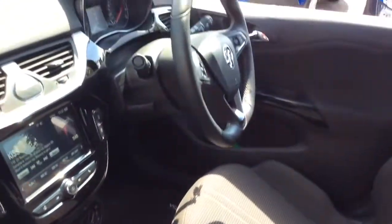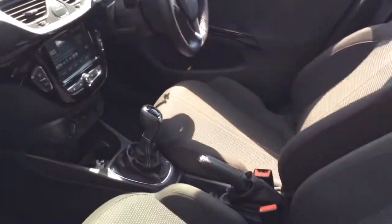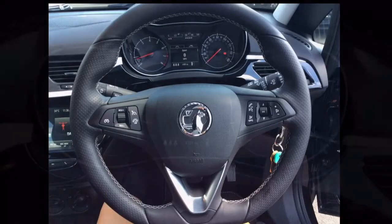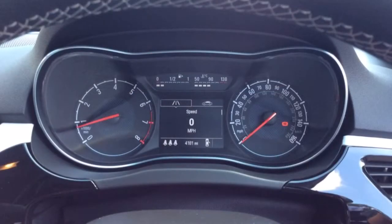Inside the car there is a leather covered flat bottom steering wheel with red stitching. It has Bluetooth, cruise control, speed limiter and audio controls mounted on it.